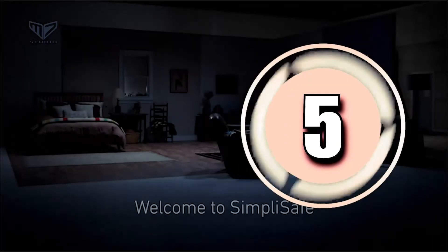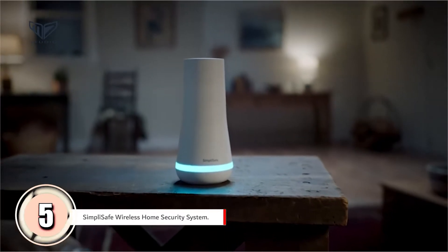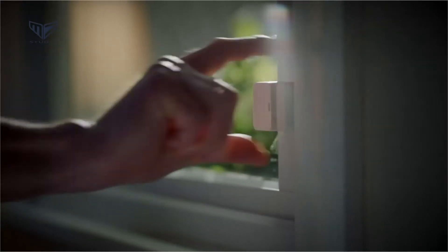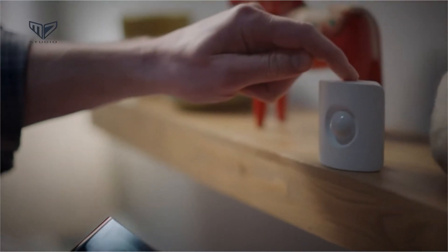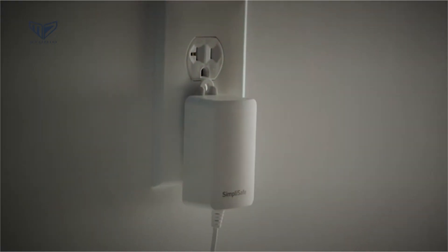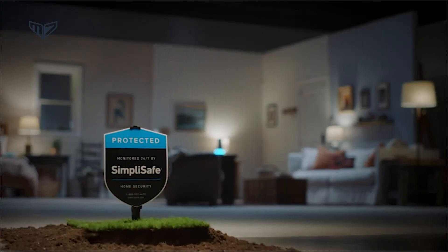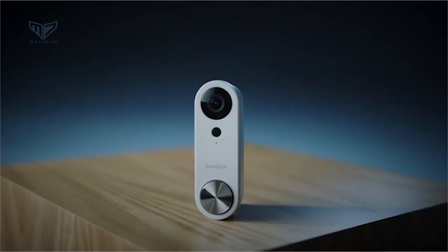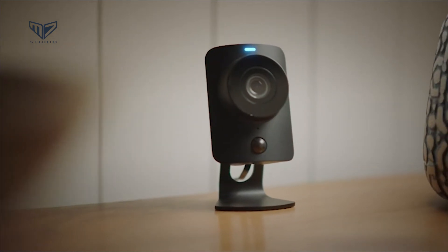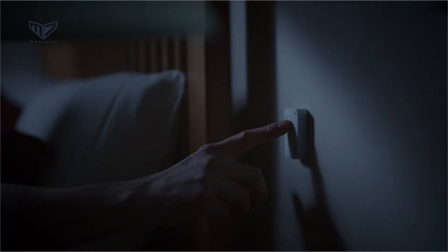In fifth position we have the SimpliSafe Wireless Home Security System. Those who take home security seriously may wish to consider this SimpliSafe product. The nine-piece home security system includes a base station, a keypad, entry sensors, two motion sensors, and a SimpliCam security camera. Yet this wireless system is remarkably quick and easy to set up. The SimpliSafe home security app lets users arm and disarm the system, set notifications, monitor the system, and watch and capture live video.